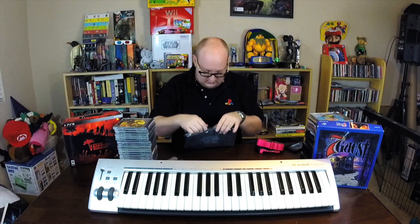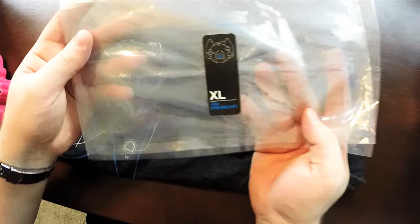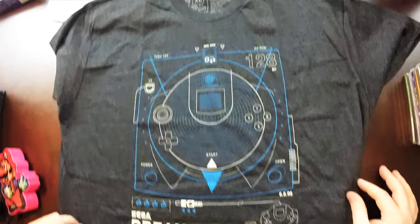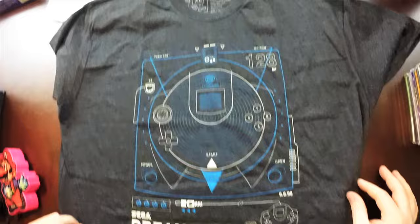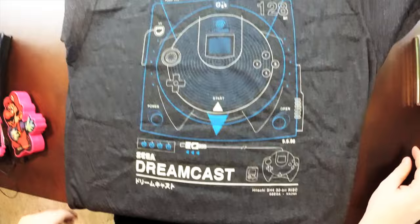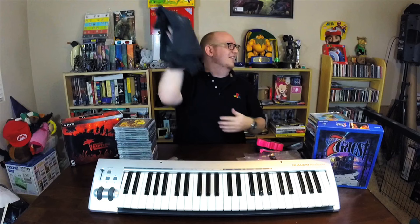I'm going to try to be careful opening this — I'm keeping the bag because it has the cool sticker, and I was able to open it without ripping anything. Oh, this is so cool! Look at this shirt — is that not amazing? It says '128-bit GD-ROM,' has the controller ports on the front, a Sega Dreamcast schematic design, VMU, Hitachi 32-bit computer, Sega copyright. It's like a schematic of the console. Just so so cool. Thank you, Steph — it's an awesome shirt.